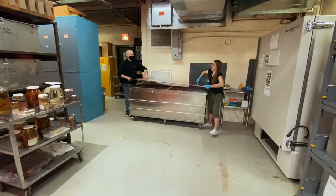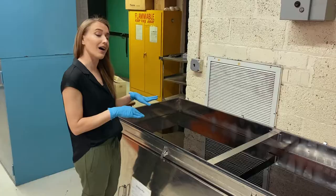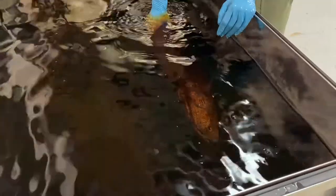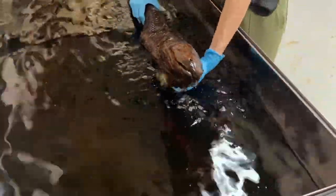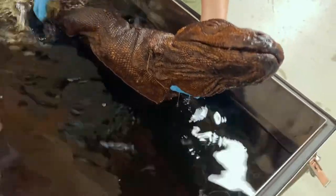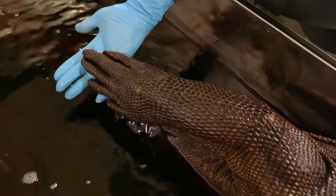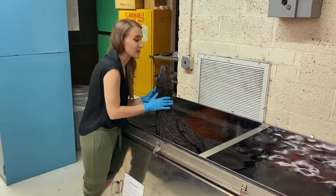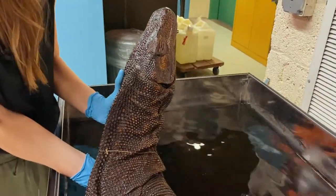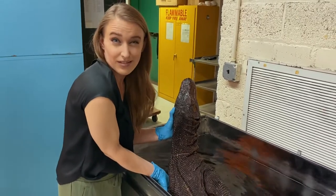Most of our tanks are the size of the one I just opened, but we have one monster tank for some of our really big stuff. This is our Komodo dragon. Komodo dragons are the world's largest lizard — they get over 10 feet long and they're venomous. But I really love these dragons because of their history. The Komodo dragon was really known to science starting around 1912, and no one in the US had really seen them.